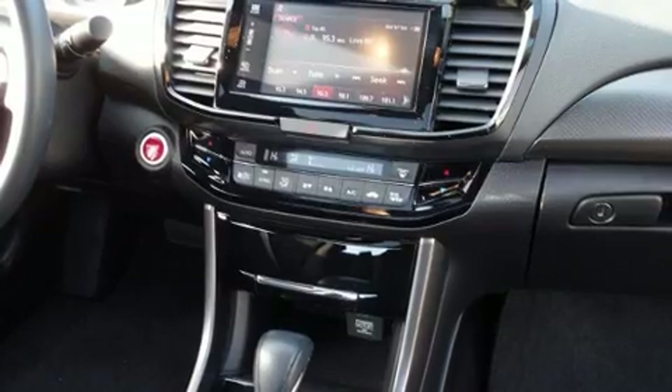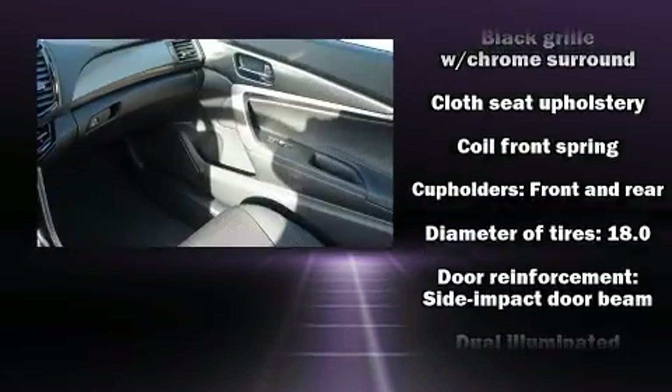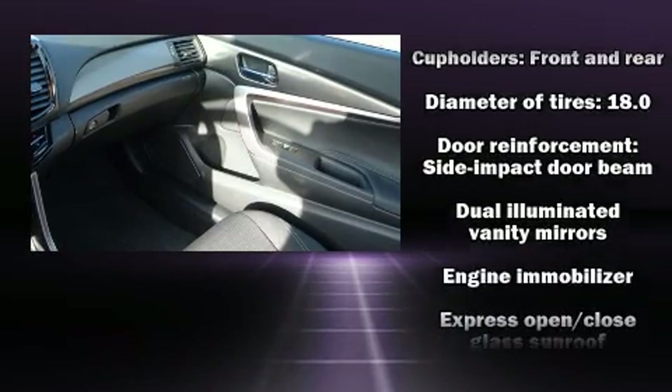Top features include air conditioning, heated seats, fully automatic headlights, power moonroof, heated door mirrors, and remote keyless entry.